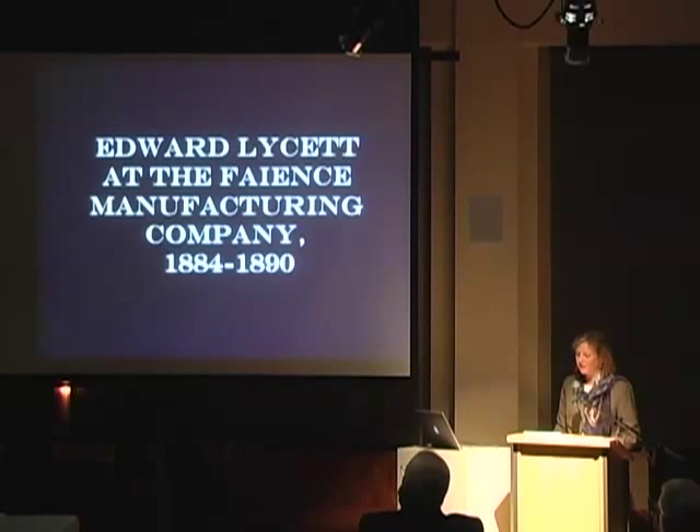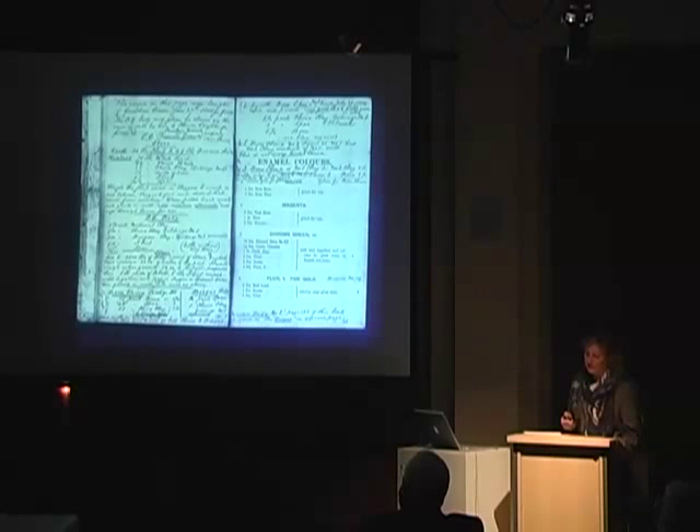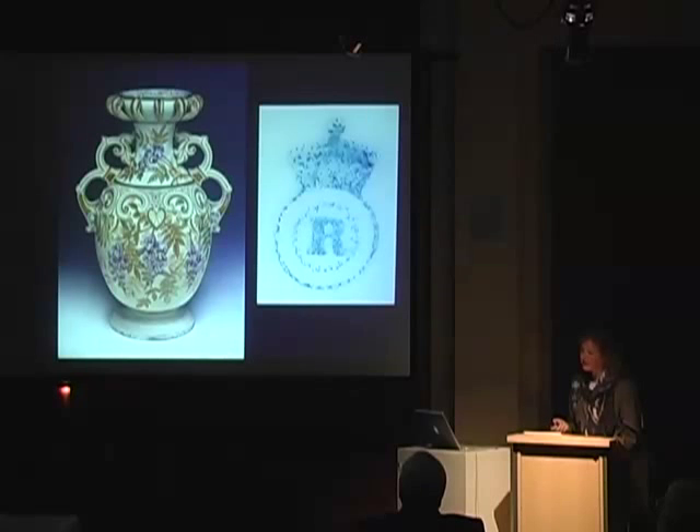Lysette's formula books are extremely rare survivors that provide extraordinary insight into his continuous experiments with ceramic bodies and glazes. In the front endpapers of his earliest book, dated 1885, Lysette lists recipes for ceramic bodies including Coxon's recipe for porcelain or Parisian granite — FM Co.'s principal ceramic body. For a brief period between 1884 and 1885, in a move intended to confuse the consumer, the firm changed its mark to a printed R within a crown circle — an imitation of the Royal Worcester and Crown Derby marks.